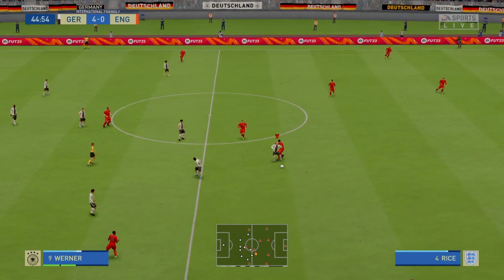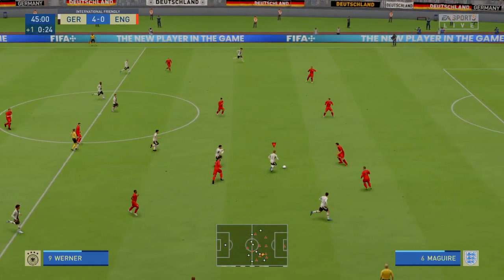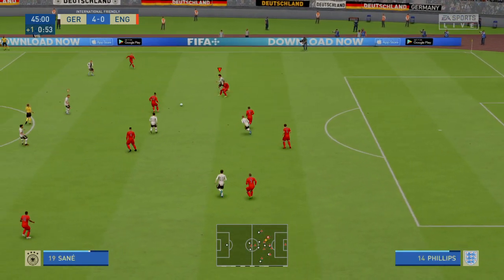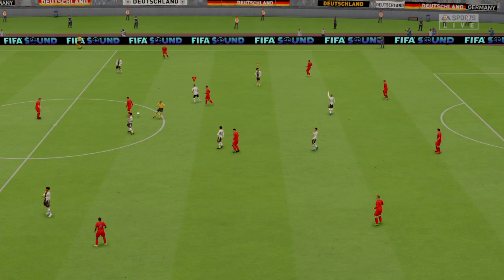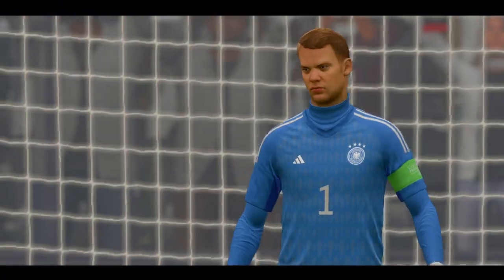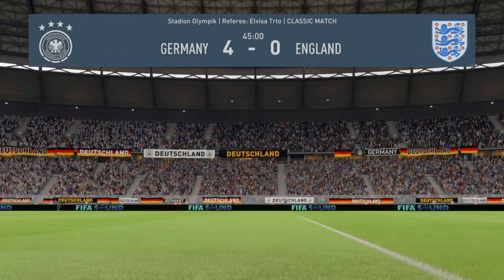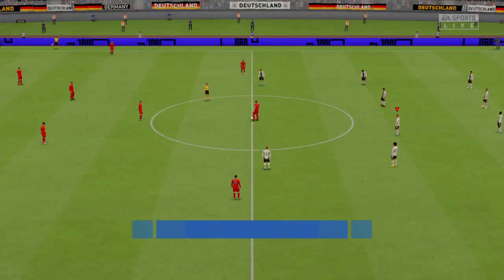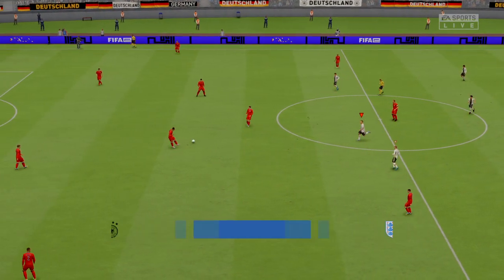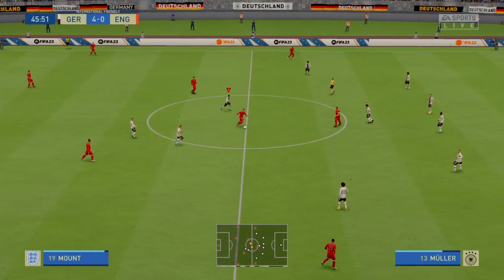Well, this is threatening to get out of hand — just look at the scoreline. We will have just one additional minute of added time. A chance then for the respective managers to address their teams at half time. England are left with a massive mountain to climb in the second half — can they respond?